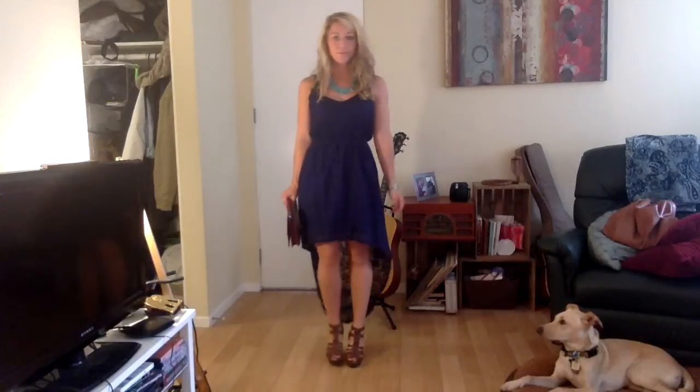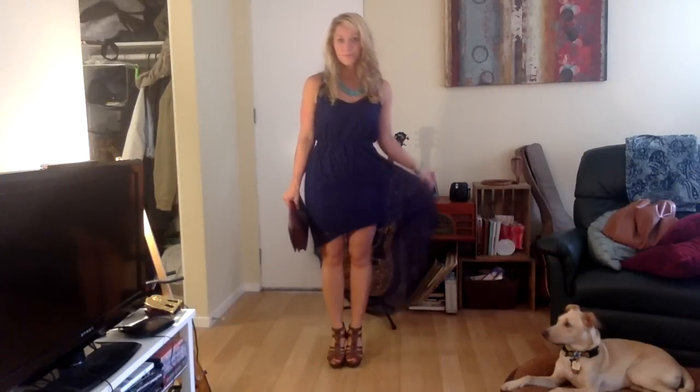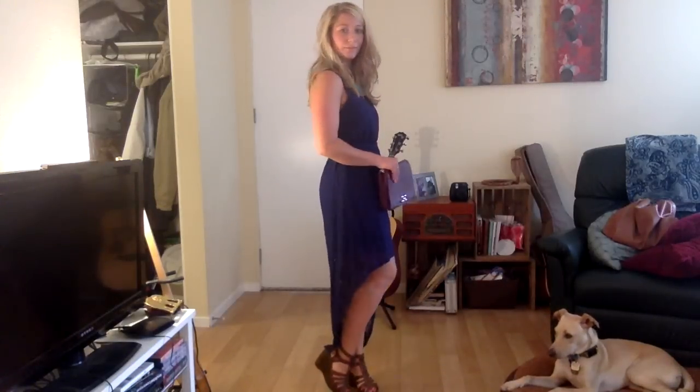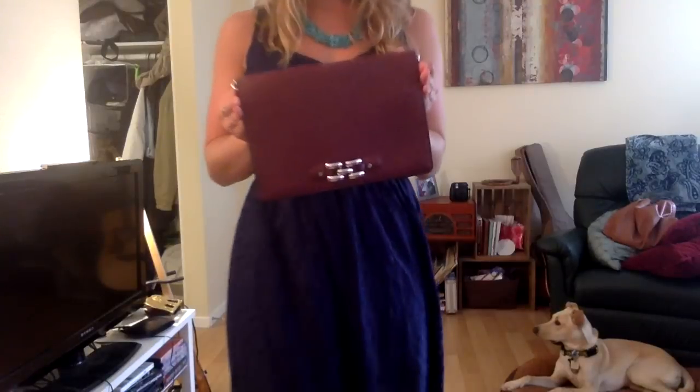This look is one of my favorites. The dress is from Target — I love it because it's fun in the front and really classy in the back. The clutch I got at TJ Maxx, and my wedges are from Target. They are my favorite wedges; I've had them for years.